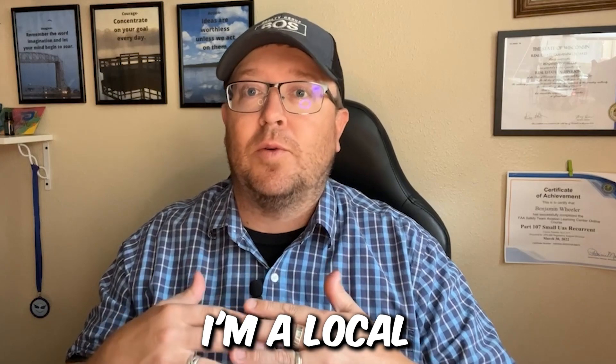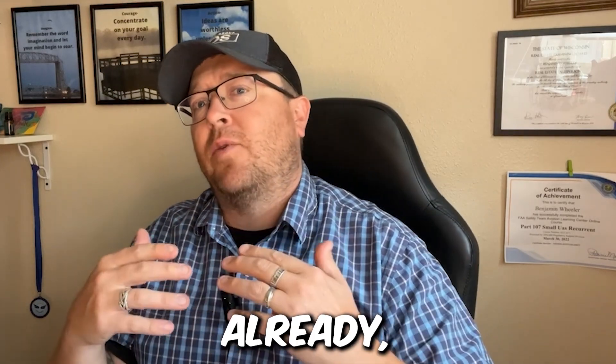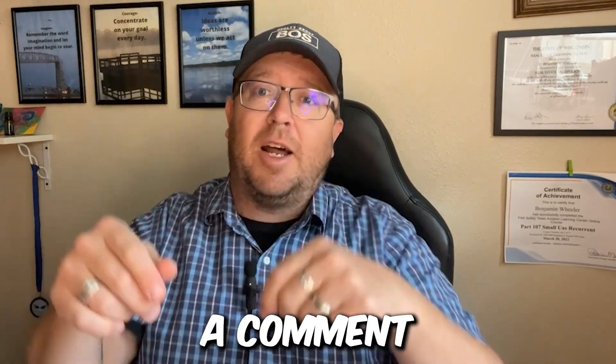Hi, my name is Ben Wheeler. I'm a local realtor in Northwest Wisconsin. If you haven't already, please make sure you subscribe, like, and leave a comment.